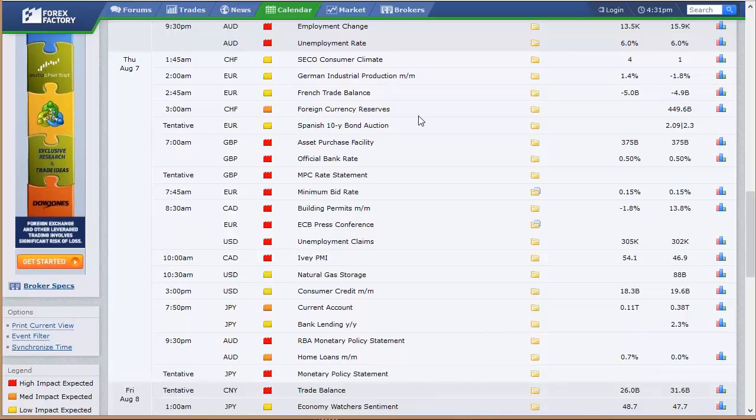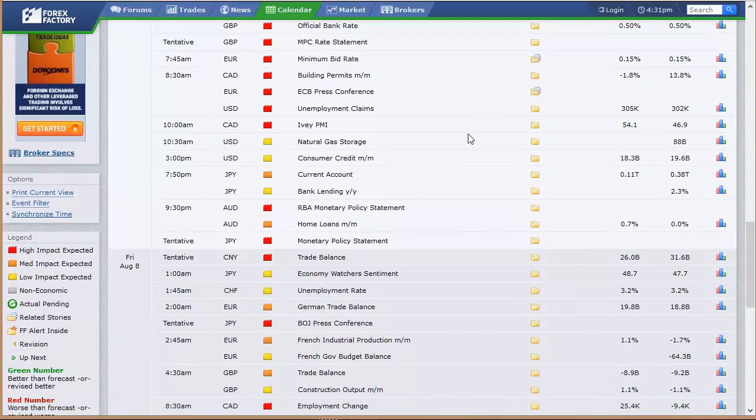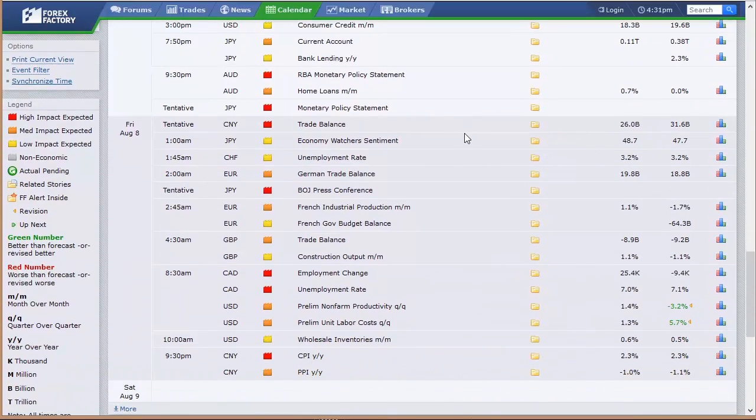Thursday: German industrial production, French trade balance, foreign currency reserves out of Switzerland, Spanish 10-year bond auction, U.K. Bank of England rate announcement, ECB — the broad Europe bank rate announcement. That's a big set of data right there. Probably flat until that comes out, just like we're flat ahead of the Fed typically. Canada's building permits and IVEY PMI data. The U.S. has natty gas and then consumer credit in the afternoon going into Friday — so Thursday evening here in the U.S. Japan's current account and bank lending. Australia's home loans and monetary policy statement from the announcement earlier in the week. Japan's monetary policy statement as well.